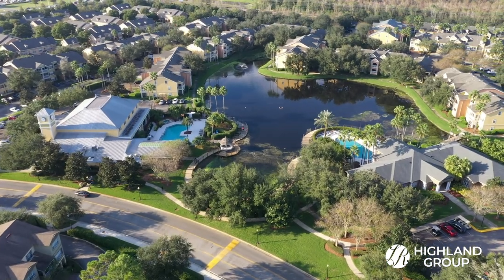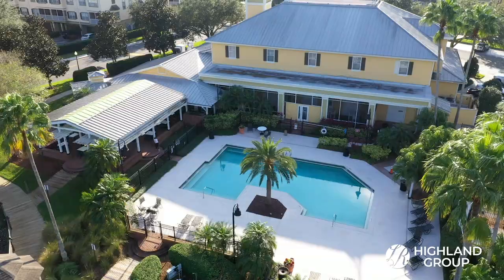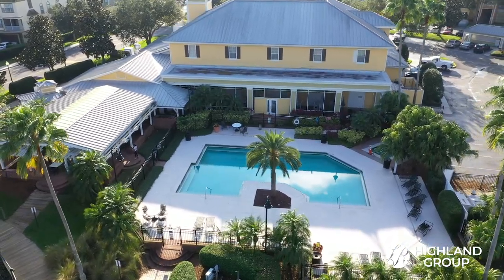The amazing amenities include a fitness center, indoor basketball court, gymnasium, tennis courts, a community movie theater, volleyball courts, six different resort-style pools, and a 24-hour guarded gate.